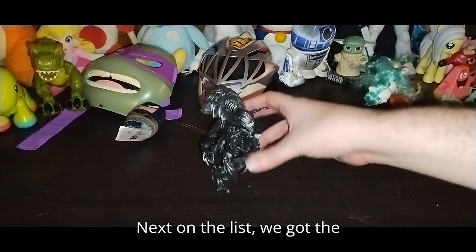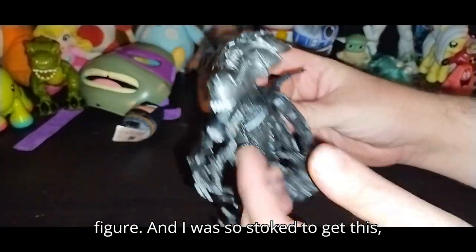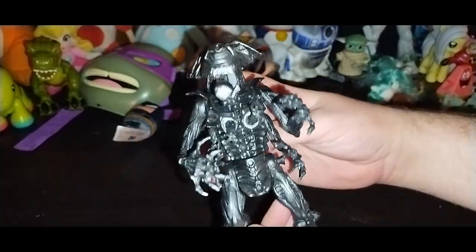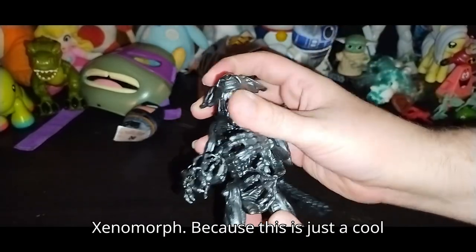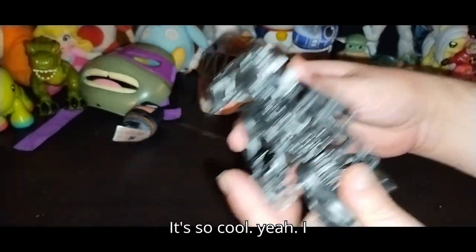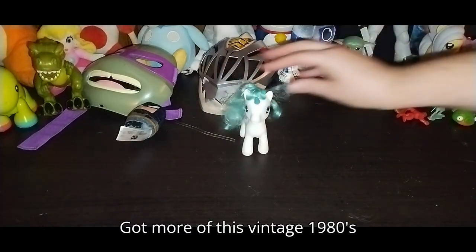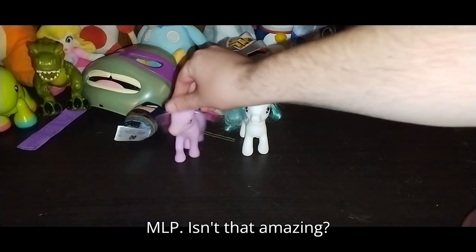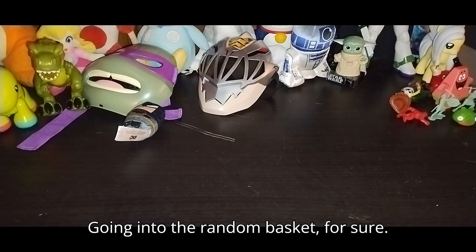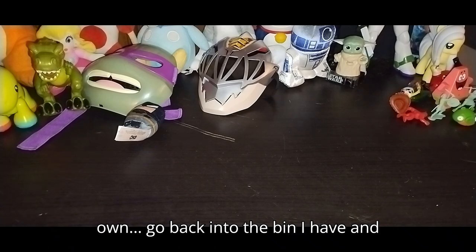Next on the list we got the Alien Queen — this is an original Kenner figure, and I was so stoked to get this. I couldn't believe it when I found it. This figure is amazing. I look forward to adding it with my other Xenomorph because this is just a cool piece from Alien — I'm going to keep this. Got more of this vintage 1980s MLP — isn't that amazing? Going into the random basket for sure. Whatever I can't fit will go back into the bin I have, held until I actually review it.